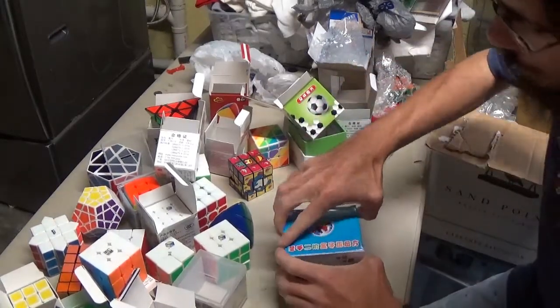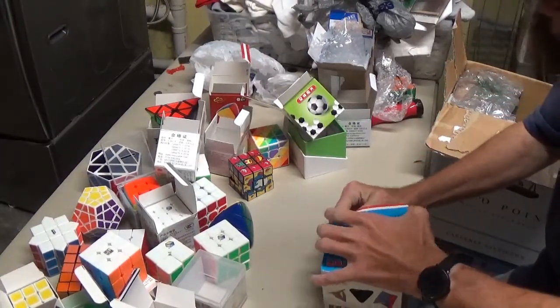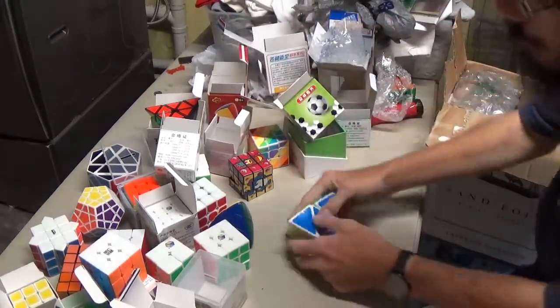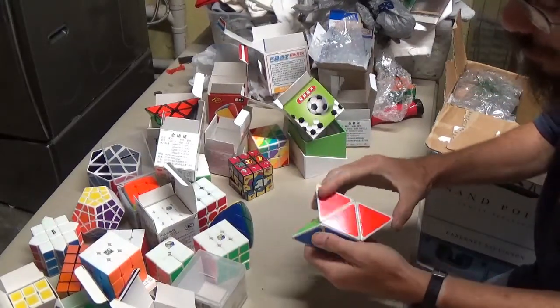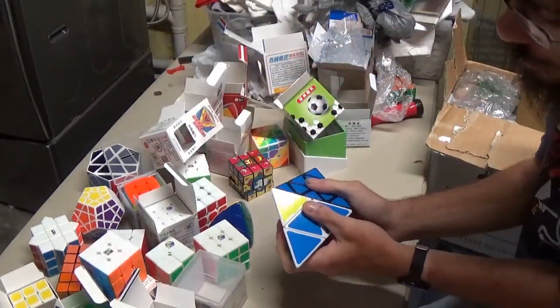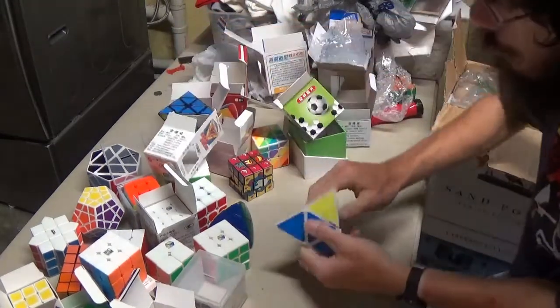Up next we have the Shengshou Pyraminx — I already have one, but the one I have is the pillowed version. This is the blackface version though, and it is big. Comparing it to this Pyraminx, it's just a little bit bigger than that Pyraminx.